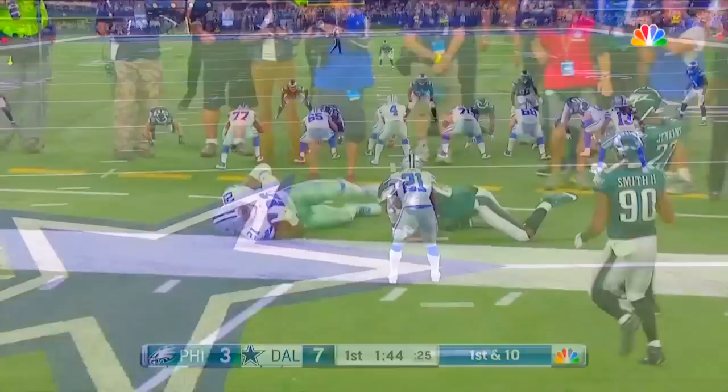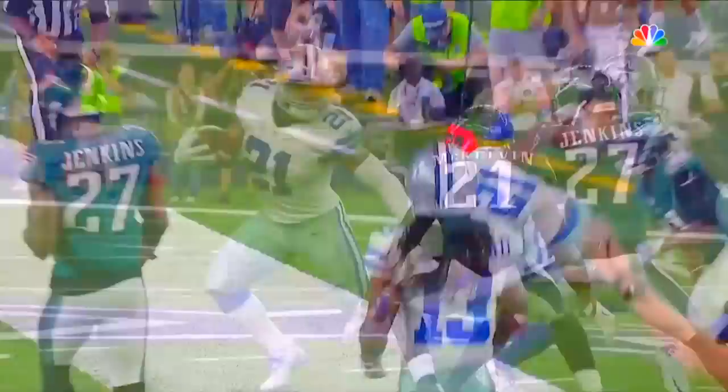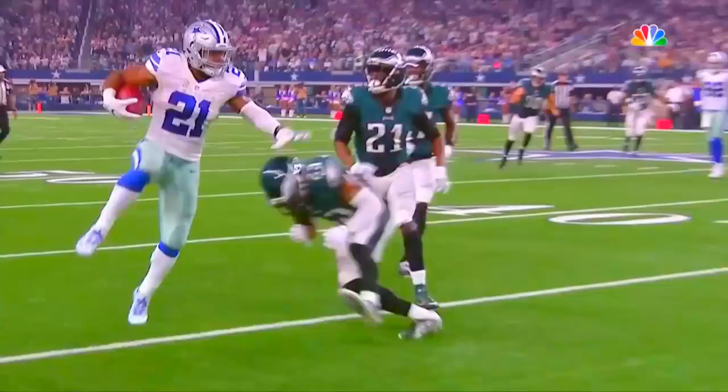Elliott now to the outside, gets around the corner, gets by McKelvin. Not to mention, at the end of this run he's going to do another one of those hurdle moves. There was no way Leotis McKelvin thought Elliott was going to get outside of him, and yet he has the power to run inside and the speed to get outside.